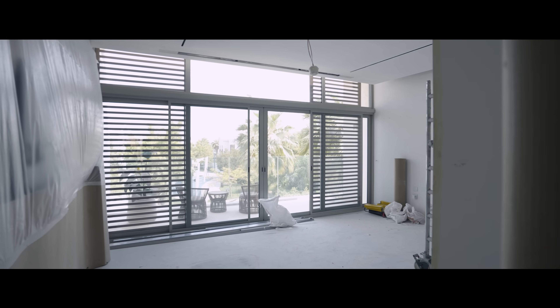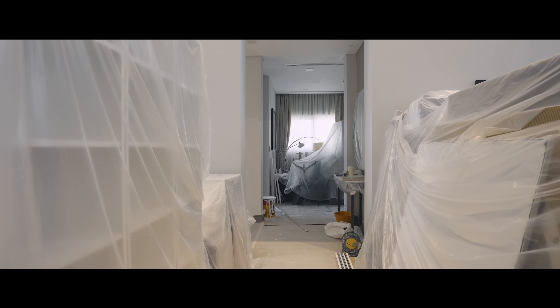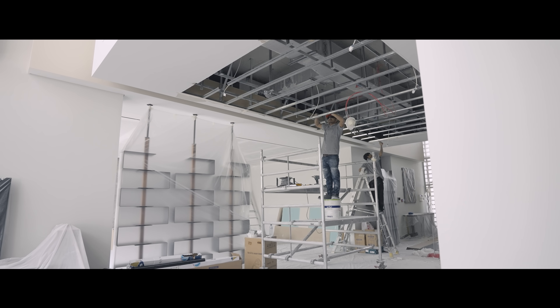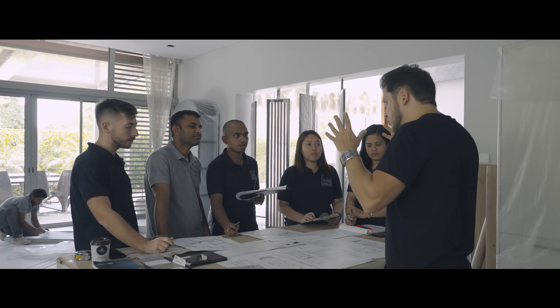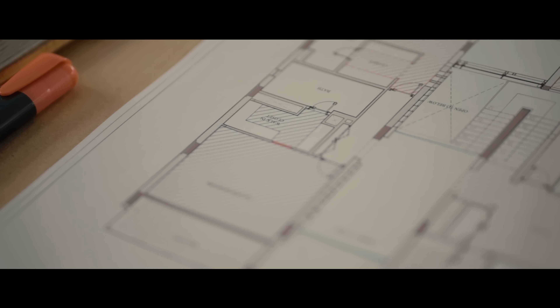I am thrilled to share with you the exciting journey we are embarking upon as we create a modern villa that exemplifies luxury, elegance, and innovation. The construction of a modern villa is a multifaceted endeavor that requires meticulous planning, expert craftsmanship, and a keen eye for detail.